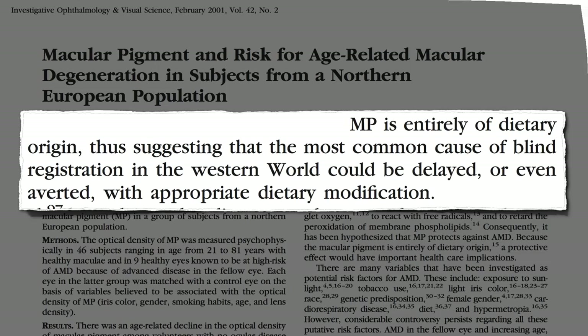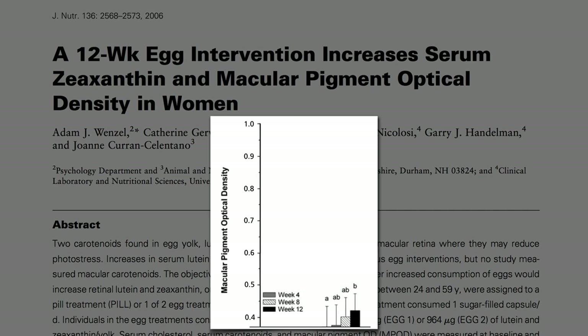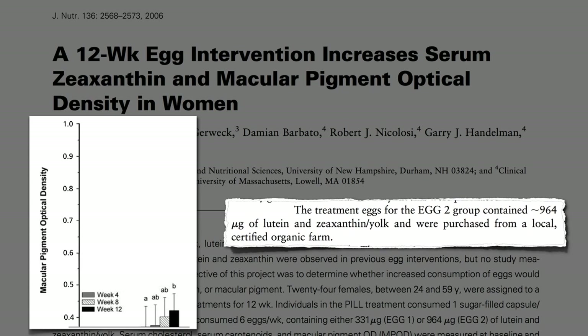Where in our diet do we get it? The egg industry brags that eggs are a good source, but having an egg nearly every day — six eggs a week for three months — and the pigmentation in our eyes barely moves. And these were high-lutein, free-range, certified organic eggs, not purchased at a supermarket, but from a local farm.